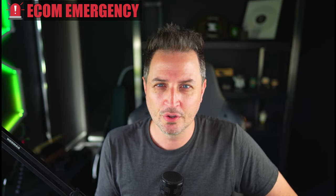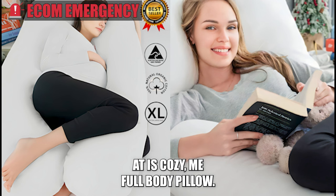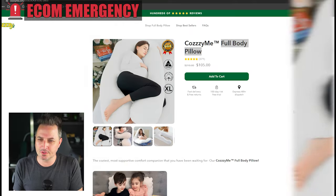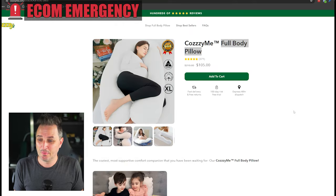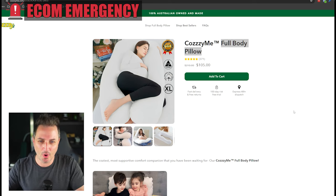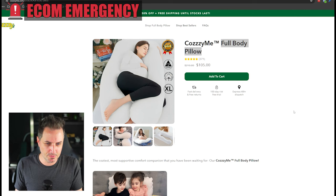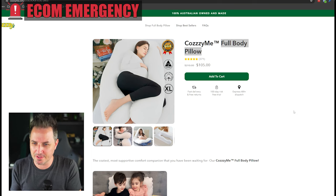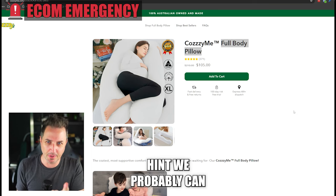The product we're looking at is Cozy Me full body pillow. It essentially was a pregnancy pillow. I said to the owner, hey, pregnancy is great and all, but if you sold this pillow to more people and get a wider audience, you're going to do better. But that comes with its own set of complicated problems, and we're going to look at all those problems today and see if we can fix it. Hint — we probably can.